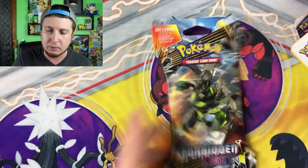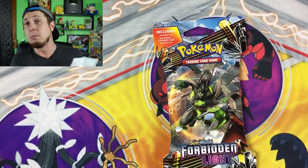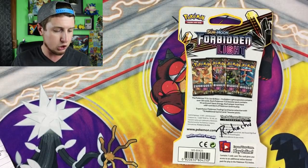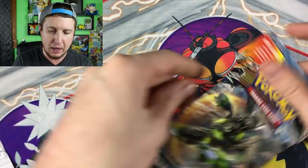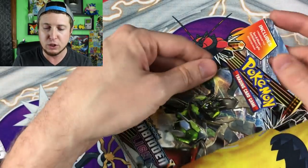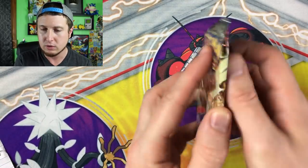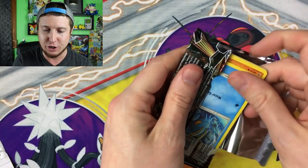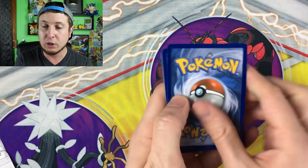I'm going to open up this Forbidden Light first — this one is from Richichu. You said pick the first pack with the color green — boom, that was the first one I saw with the color green. It's a Zygarde pack — Zygarde goodness! All right, let's see what is inside.